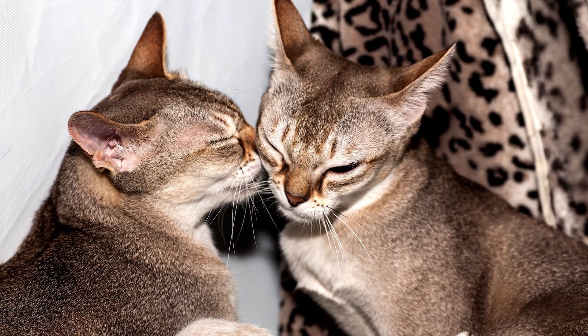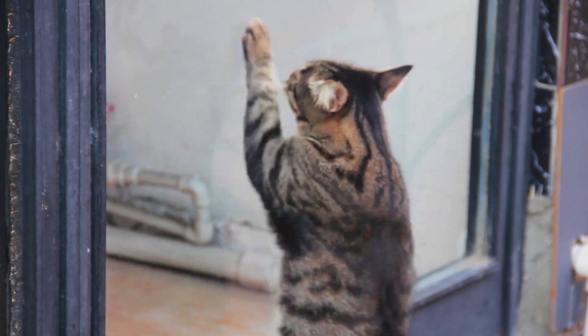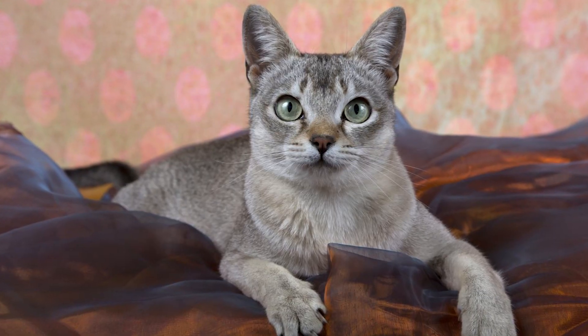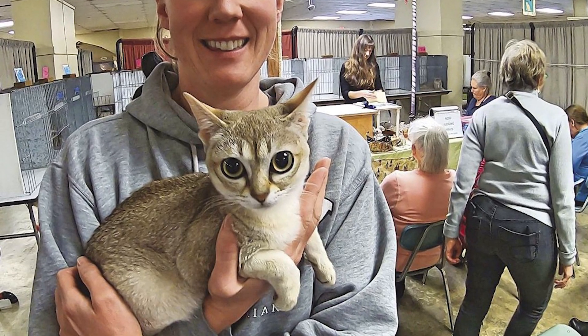These adorable felines have a petite, muscular body, so they are very agile and love to climb. They are full of confidence and can be quite mischievous. With their big eyes and long ears, it's hard not to adore these tiny troublemakers.